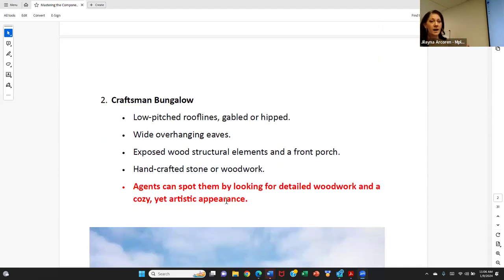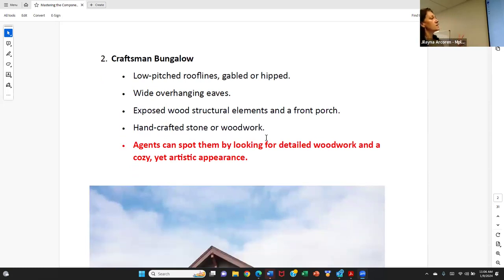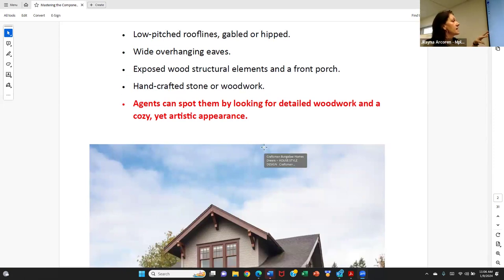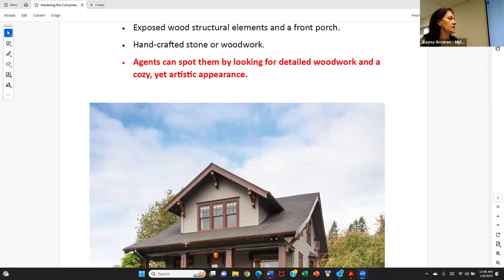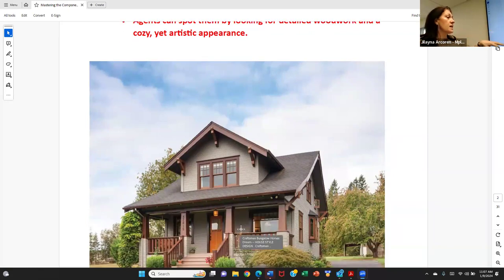Craftsman Bungalow — if you have showed homes in Minneapolis, you know exactly what style home this is. It is one of my absolute favorites. It's known for its low-pitched roof lines — gabled or hipped — and wide overhanging eaves. Typically they are at least 24 inches, which means you're getting a two-foot eave that hangs over the edge of the house. That's great for protection on windows. Handcrafted stone and woodwork are really common with these in Minnesota.